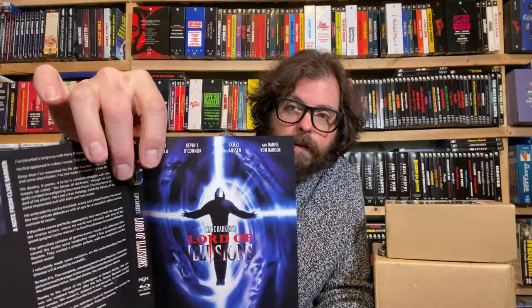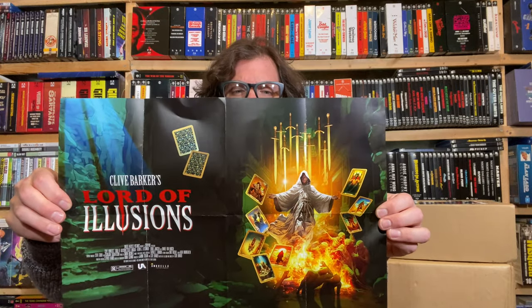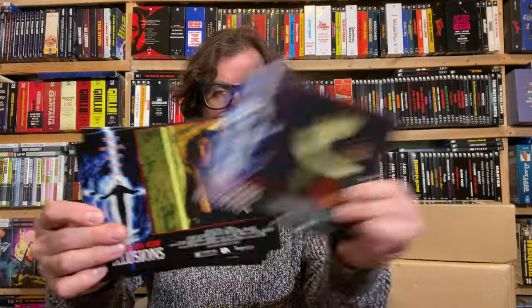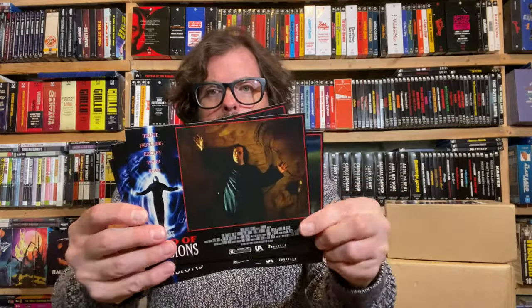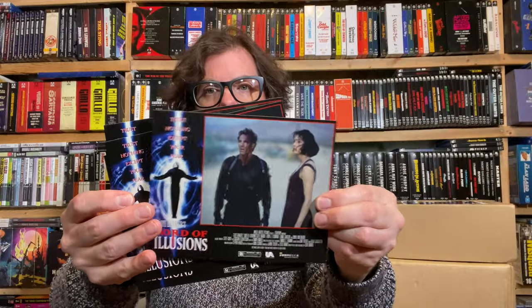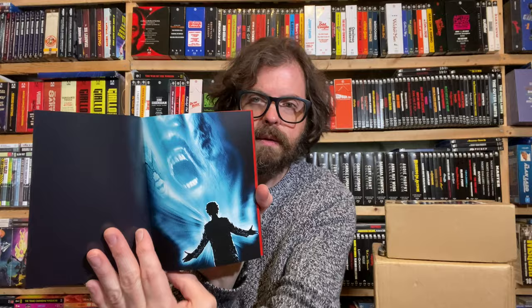The back of the box has a description of the movie, and if I flip it around there's a note — a letter from Clive Barker from 1995. That's really cool. I always love these — it's like a half-sheet style. And here's a booklet, a perfect bound booklet.